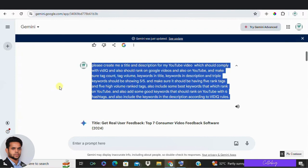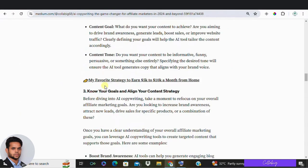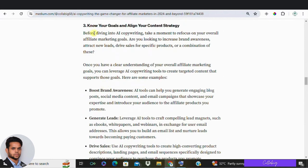Third: know your goals. Whether it's increasing brand awareness, generating leads, boosting sales, or improving search rankings, clearly define what you want to achieve with your content. This will help you communicate your strategy to the AI writer effectively.